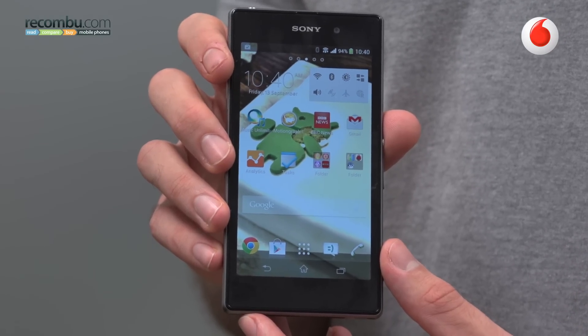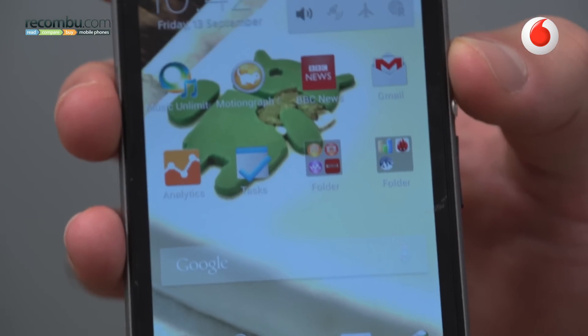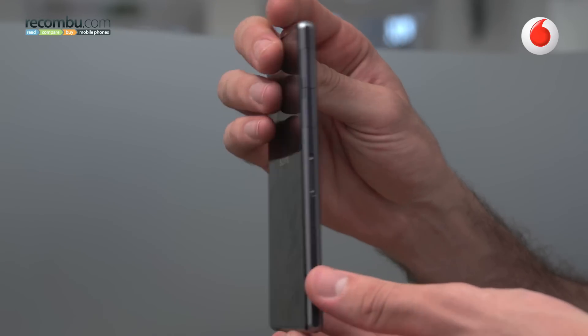It may look virtually identical to the Sony Xperia Z, but the Sony Xperia Z1 is a very different bit of kit. Starting with the design, it feels way more premium in the hand because it's made from a single piece of metal, constructed with a unibody design, making it feel much, much more robust.